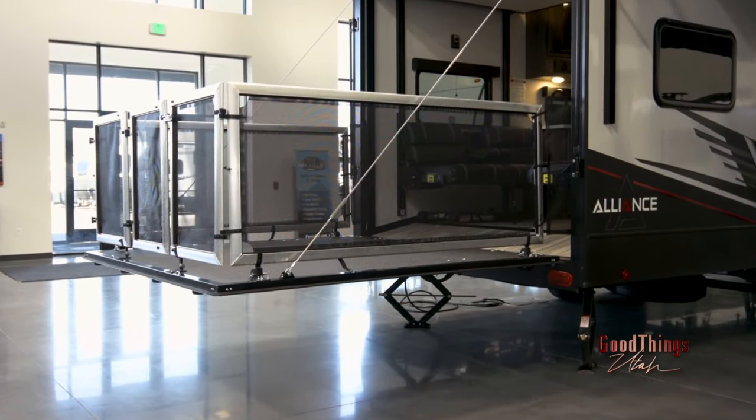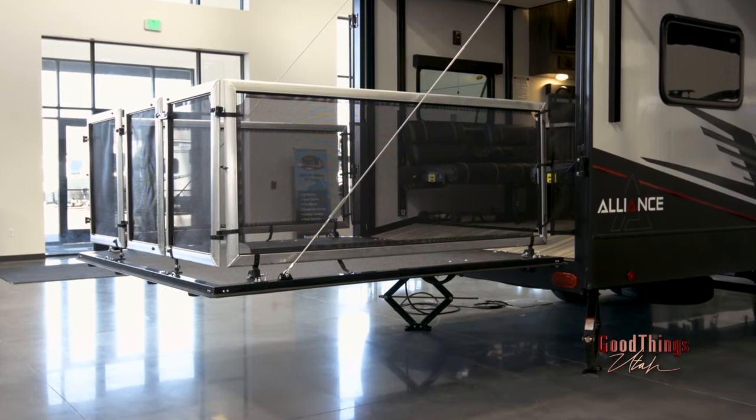Super cool patio deck. The ramp will go down so you can drive up in, but if you're not using it as a ramp, then this side here makes a patio deck. Maybe you put your lawn chairs out there, watch your kids ride around on their four wheelers, or put your dog there so he's not running around down in the dirt.